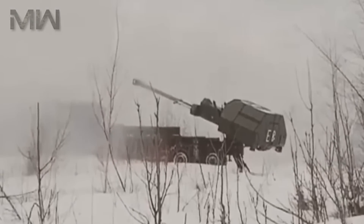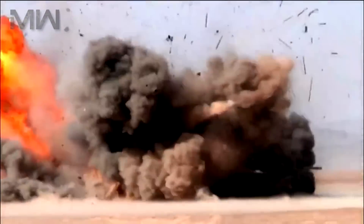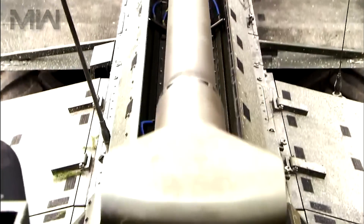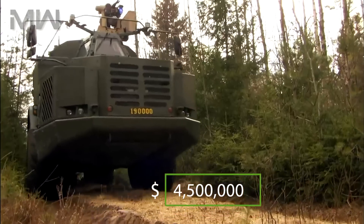Up to 6 bullets can impact simultaneously under the MRSI capability. The Swedish Army acquired its first four FH-77 BW L-52 Archer systems from pre-production on September 23, 2013, and the first weapons went into service on February 1, 2016. In December 2013, the Norwegian government withdrew from the program. The price per unit is about $4,500,000.